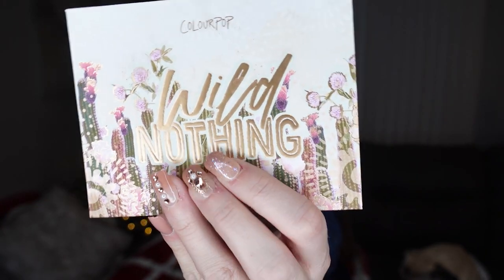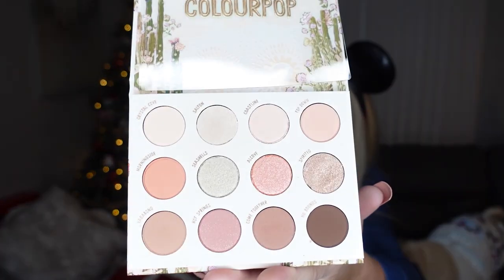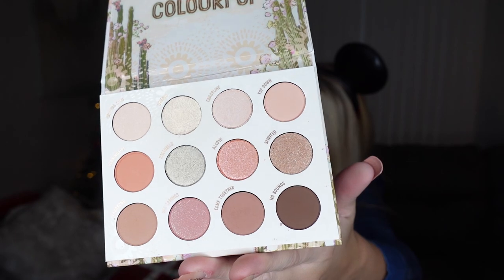Usually I get a ton of makeup for Christmas, but this year a lot of things didn't really speak to me. I did get one other palette from Colourpop — the Wild Nothing palette. I have used it once already and I love the colors in it. Very light and pastel, just perfect for spring and definitely the colors I usually gravitate towards. Colourpop quality is always so amazing — definitely try Colourpop if you haven't yet.